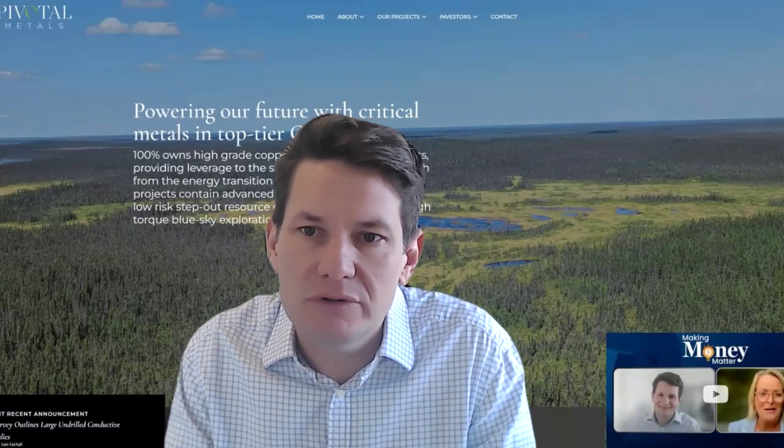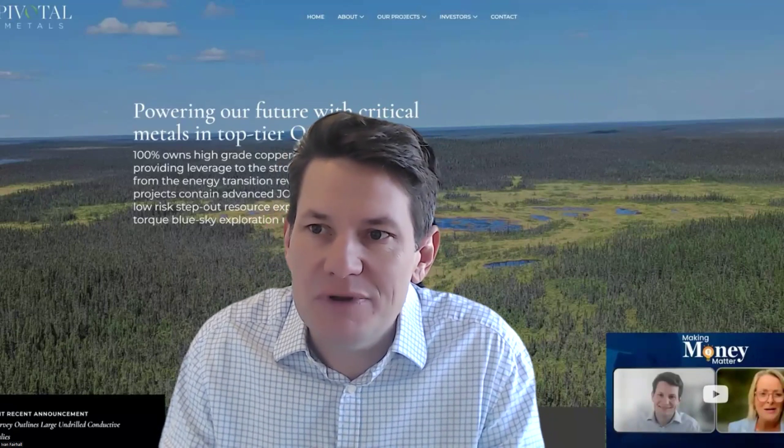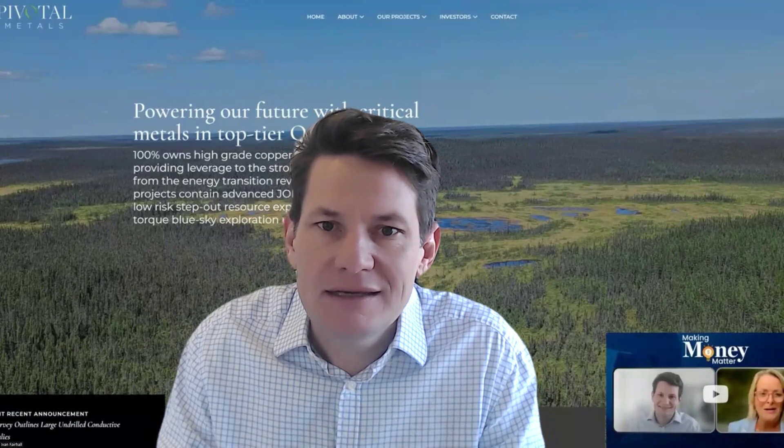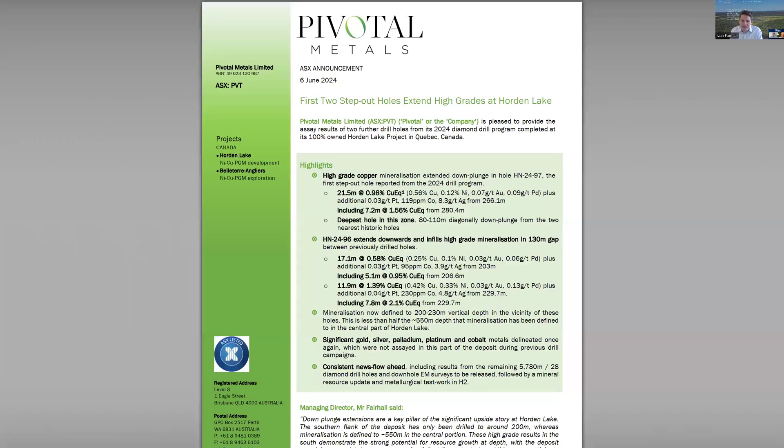These are really important holes. They form a key pillar of the upside potential of the Horden Lake project, which as we know is completely open at depth. These two holes are the first step-out holes, meaning they were drilled below the deepest previous drilling in the area. In both cases we've intersected high-grade zones — really important ones that the resource model did not predict, as it didn't have the density of drilling to predict that they would extend to this area. What we need to do is show continuity of those high-grade zones down plunge, and that's exactly what we've seen here on these results.